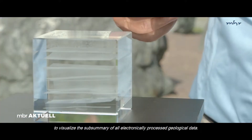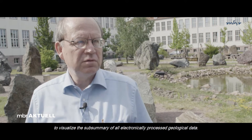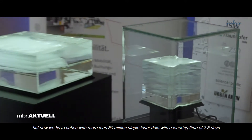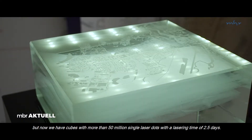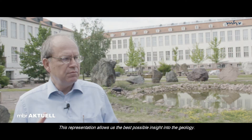The glass cube is a geological 3D model of the subsurface, representing all the geological information that was captured and processed in the computer model. In the beginning, the models were still quite small and manageable. By now, individual cubes contain over 50 million individual laser points, with a laser processing time of two and a half days. This representation enables the best possible insight into the rock.